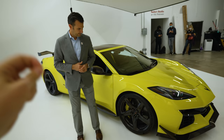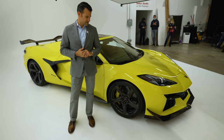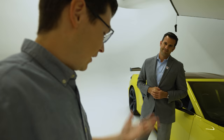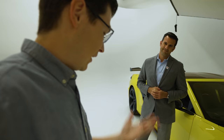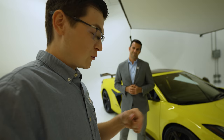How would you compare a normal Z06 versus a Z07 performance package — are the lap time differences significant? Oh yeah. It depends on the road course, but we usually see three to four seconds. And that's with the Cup 2Rs. When you guys were running your Nürburgring time — I know that's not out yet — did you find a specific camber that works best, and will that come in the owner's manual? Sure will.